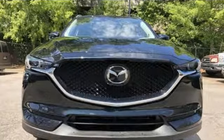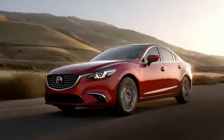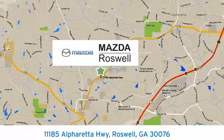With Mazda, driving is what matters most. Experience it for yourself today. For your cure for the common commute, visit today. We're conveniently located at 11185 Alpharetta Highway in Roswell, Georgia.